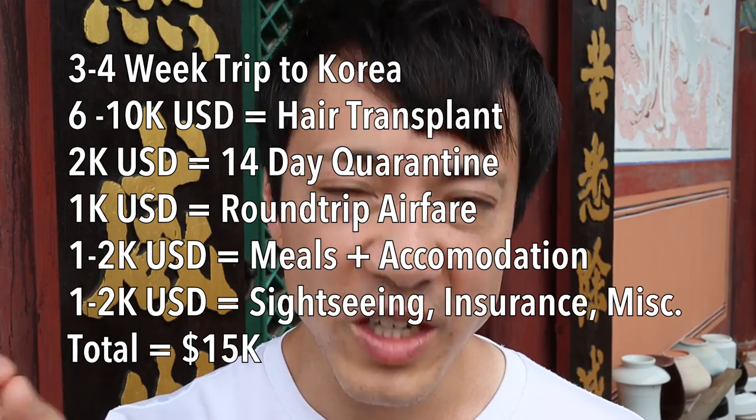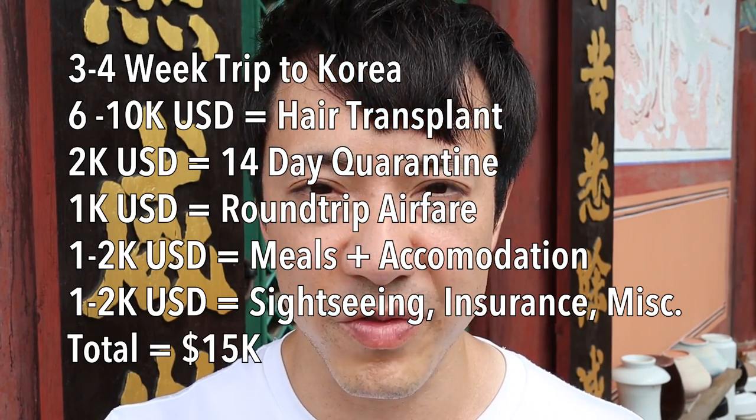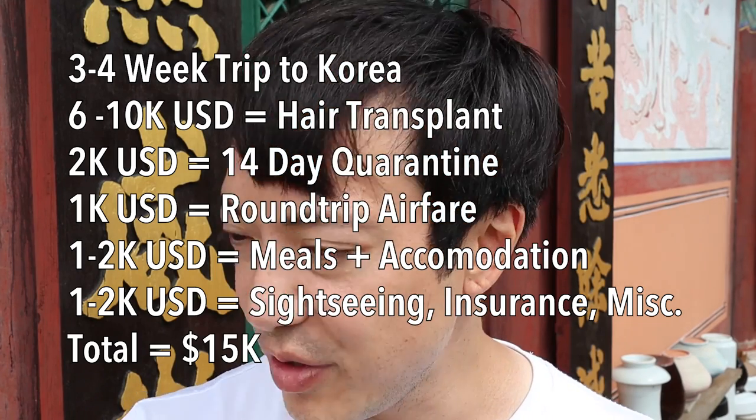I recommend that you stay in Korea for another one to two weeks after that. So in total, your Korea trip is going to last about three to four weeks. And the money: I paid nine grand US for this hair transplant — two thousand grafts. For you it may be less grafts, maybe more or less money. Think about that ballpark figure. Save at least ten grand for the hair transplant, two grand for the quarantine, one grand for round-trip airfare, and maybe an extra one to two grand for your Airbnb, food, and sightseeing. So in total, if you're serious about coming to Korea, you're going to need at least fifteen grand US to start.